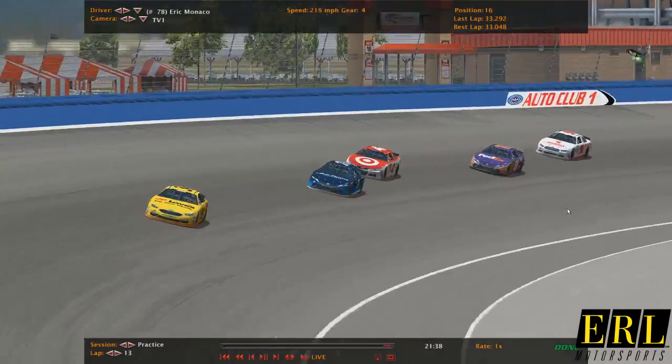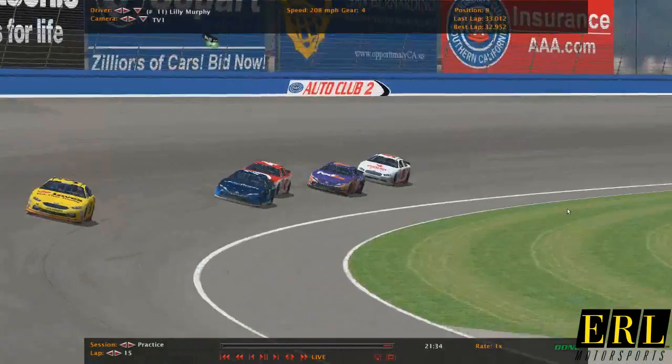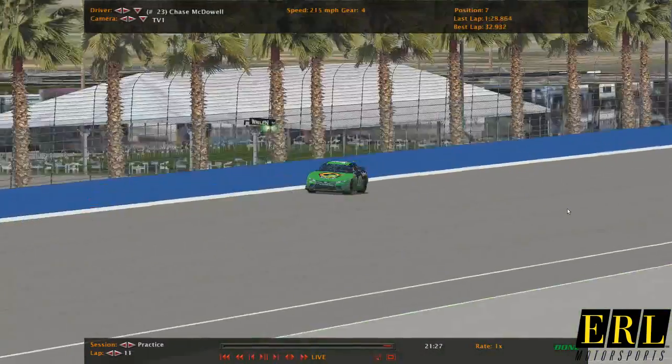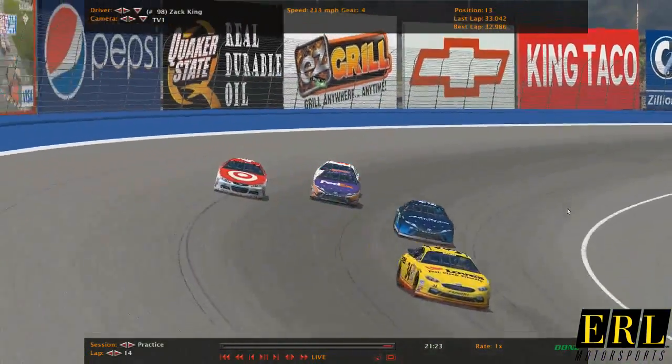You got Eric Monaco, Steven Thompson, Lily Murphy, Zach King. This is a Robbie Jackson Incorporated machine, running full-time this season with Zach King on board.